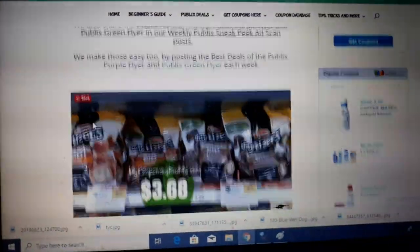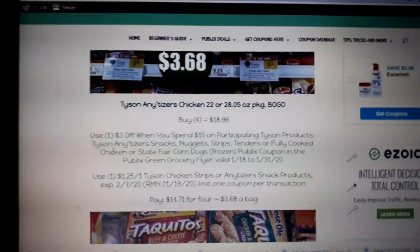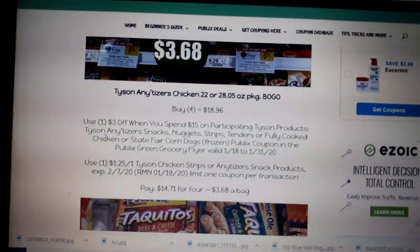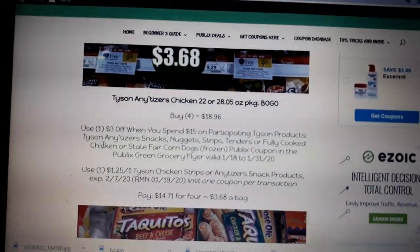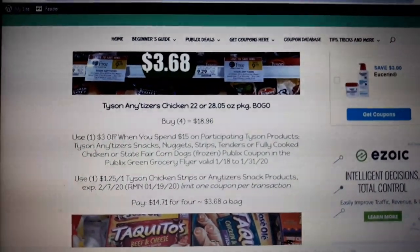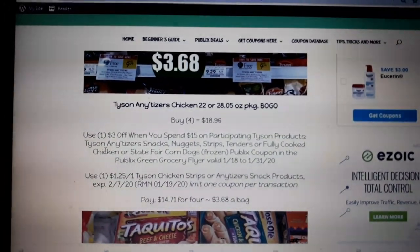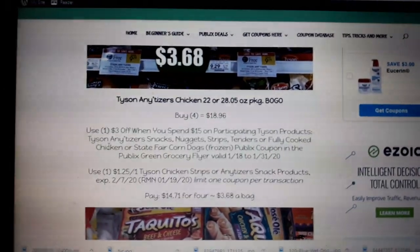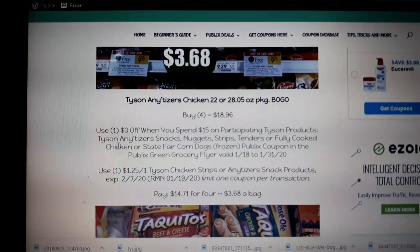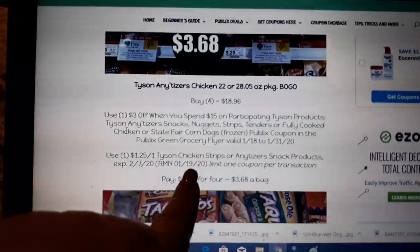Tyson Anytizers are on sale BOGO next week. We have a $3 off $15 coupon found in your Publix Green Flyer — that's the pamphlet at the front of the store in the Information Center, or you can find it at Customer Service. It's green, hence the name, the Green Flyer. The best way to do this deal is to buy four. Use one of the Green Flyer coupons, and then there is a manufacturer coupon you can stack with it in your RMN 1/19.